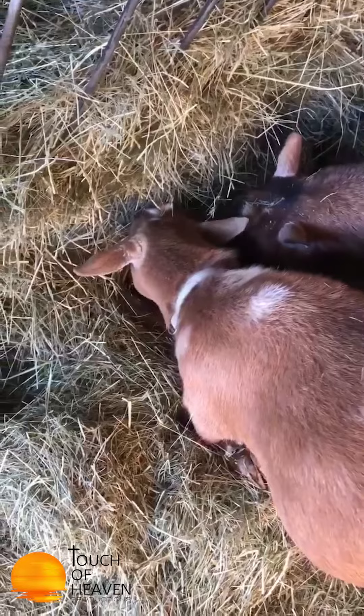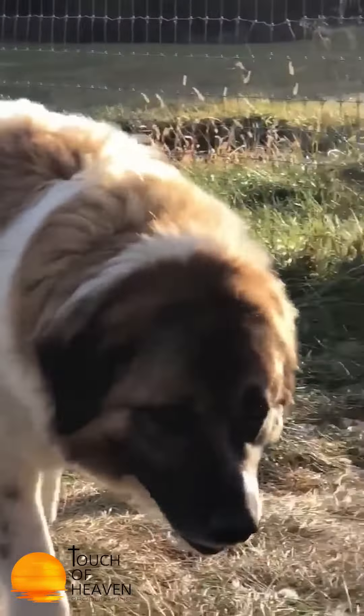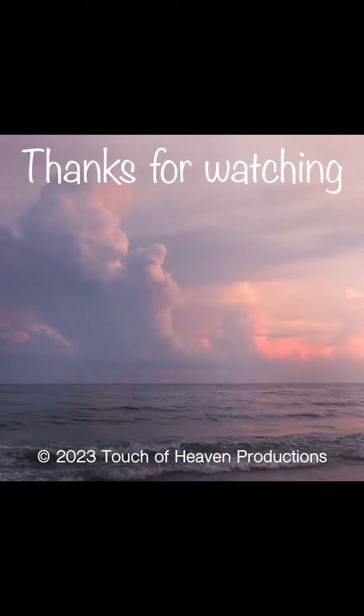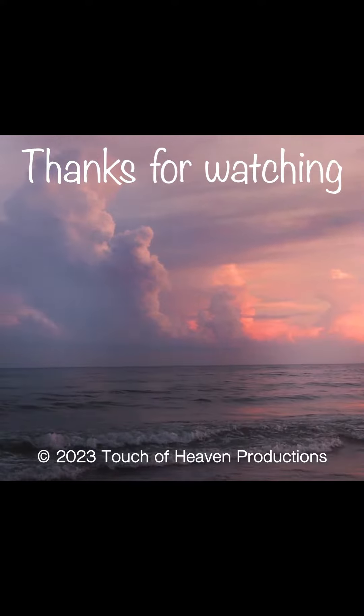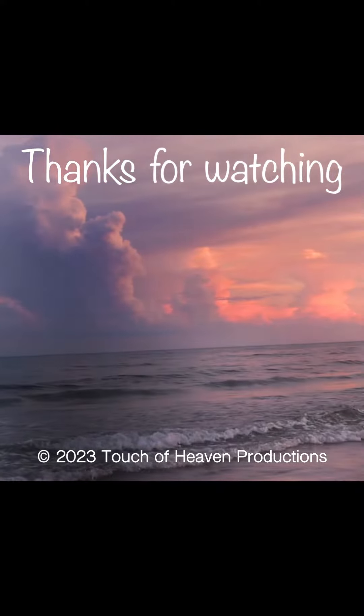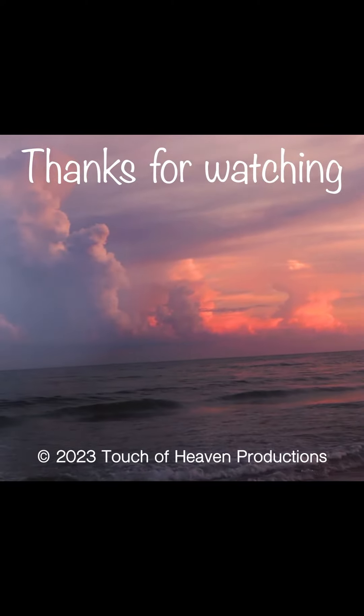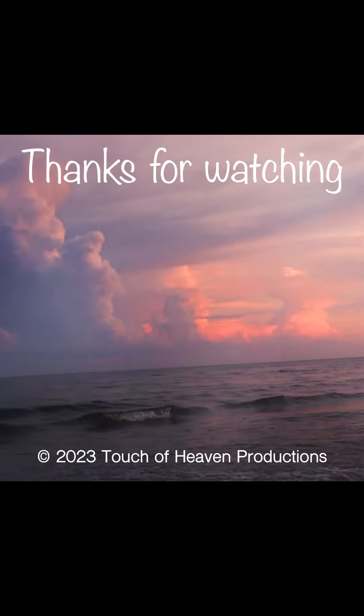Allie, what you doing? This is our mighty livestock guardian dog. Hi, here he comes. Hello. And this is my father.